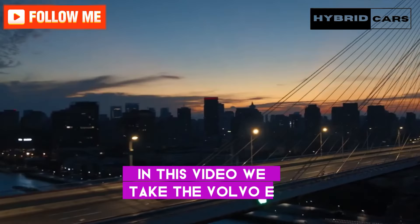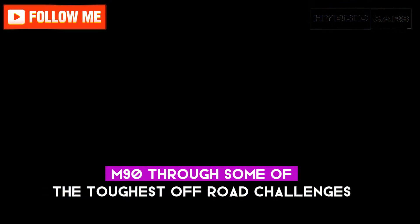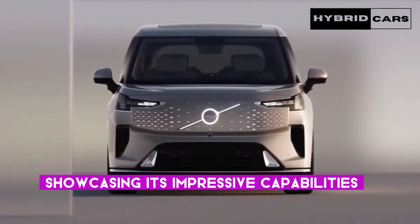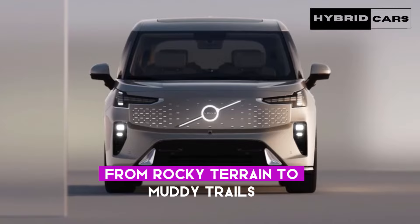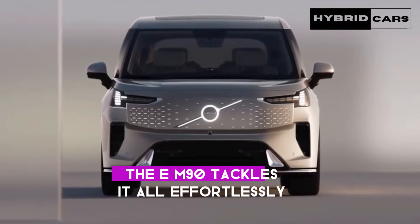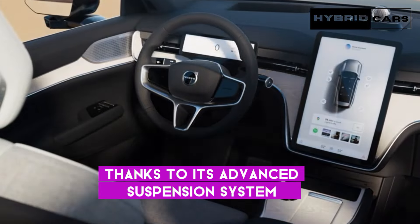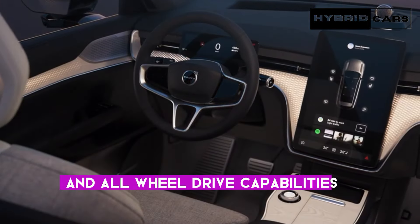In this video, we take the Volvo EM90 through some of the toughest off-road challenges, showcasing its impressive capabilities. From rocky terrain to muddy trails, the EM90 tackles it all effortlessly, thanks to its advanced suspension system and all-wheel drive capabilities.